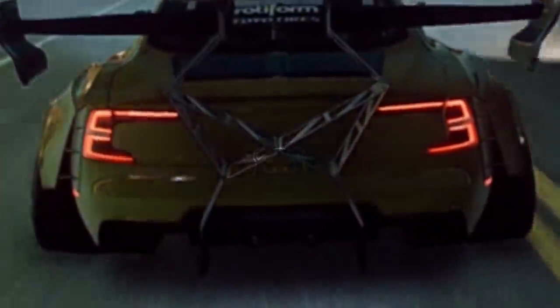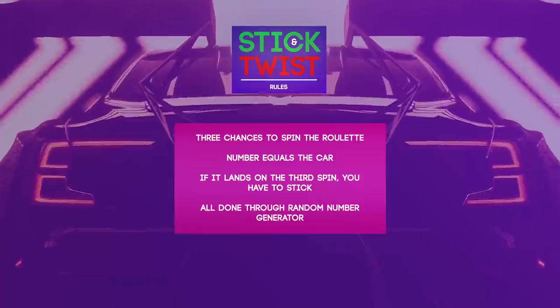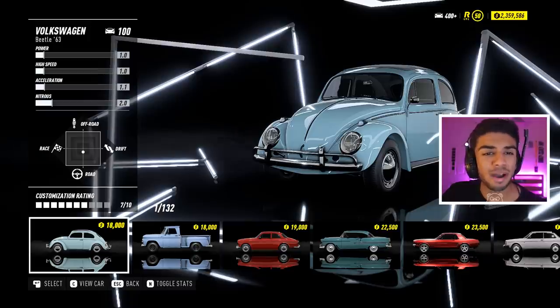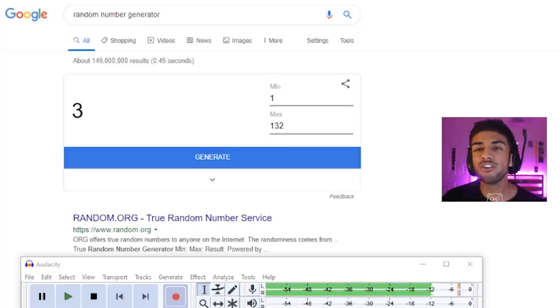Welcome to the video! Today we are back on Need for Speed Heat for another episode of Stick or Twist. If you're new to the channel, those are the rules - read them, pause it, do what you gotta do. I have my random number generator up on my left and you guys can actually see it in this video. There are 132 cars in the Need for Speed car list and we are going to generate the first number.